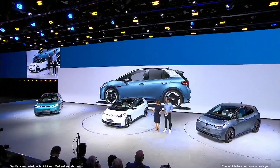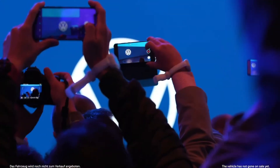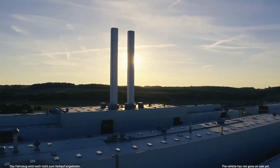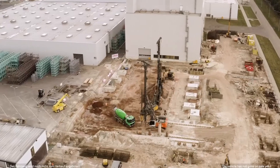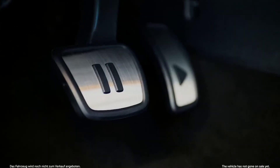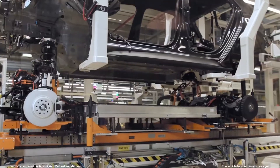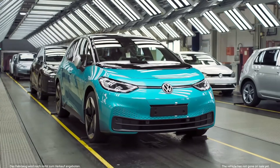Ladies and gentlemen, the ID.3. Because we're proud of this car, we've been preparing for this moment for nearly four years — bringing the engineering together and the design, developing a new brand world with a new logo. This is what new Volkswagen looks like. And now we're here at the Zwickau plant. Zwickau to us is the nucleus where practically the biggest EV offensive in the world is starting, and it's the first time that a car plant is converted within about two years from the combustion engine world to the electrical world.